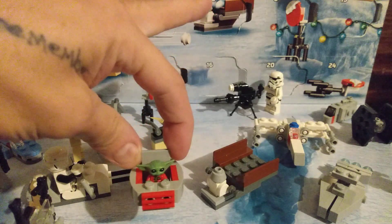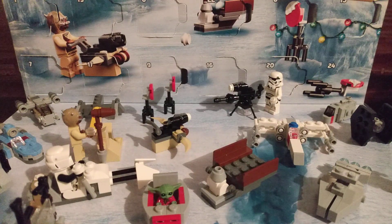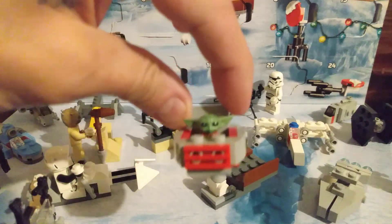Save one for last. So I guess I know what that's gonna be tomorrow, which is cool. Another Christmas themed minifig, but not quite the mini minifig — is this.